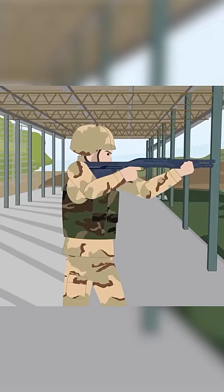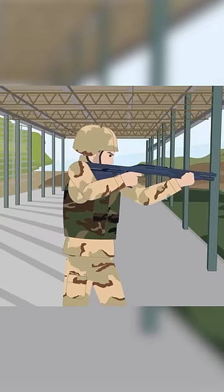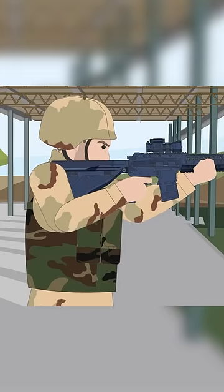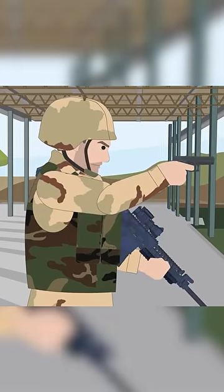Made of a high-impact polymer, the stock is slightly curved at the butt and is capped with a firm rubber pad. With the press of a button, the lower part pivots on a hinge and reveals a holster for a pistol.